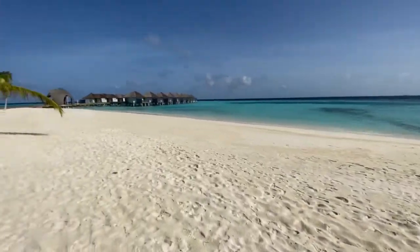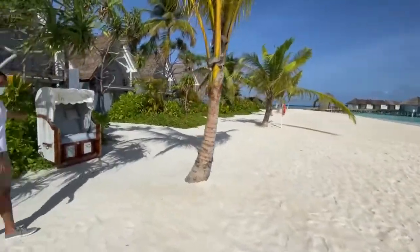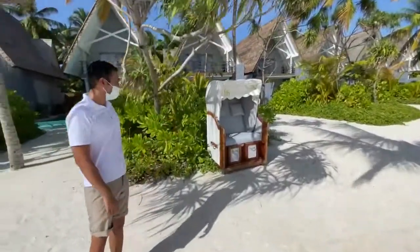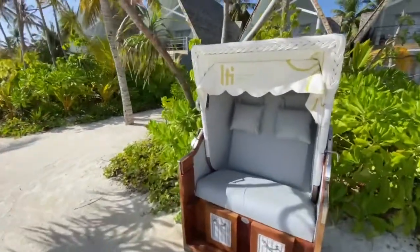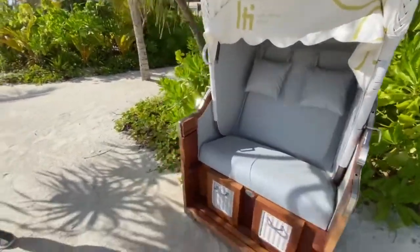On this beach we have these LTI chairs. You can have a look at these LTI chairs. Guests who are coming to the beach can sit and relax on these LTI lounges.